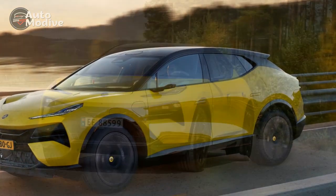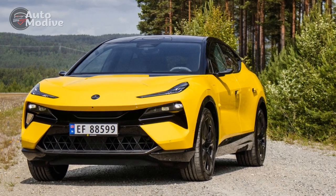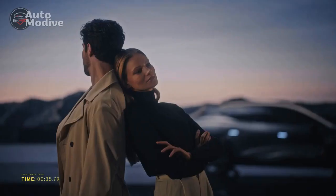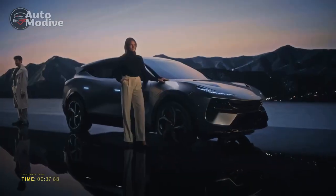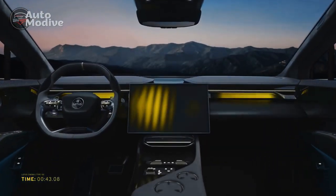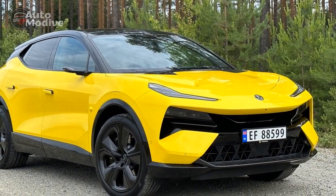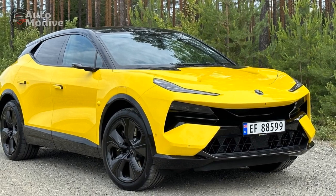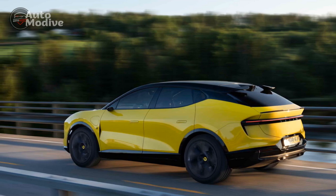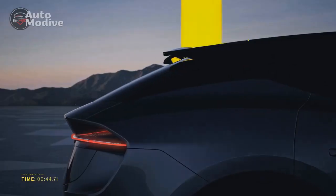Interior and Comfort. Inside, the Lotus Electra exudes luxury and comfort. The cabin is thoughtfully designed with high-quality materials, including premium leather upholstery, brushed aluminum accents, and soft-touch surfaces. The ergonomically designed seats offer exceptional support and comfort for both driver and passengers, making long journeys a pleasure. The Electra's spacious interior accommodates five passengers, with ample legroom and headroom in both the front and rear seats. The rear seats can be folded down to expand the cargo space, making it a versatile choice for daily commutes or road trips.